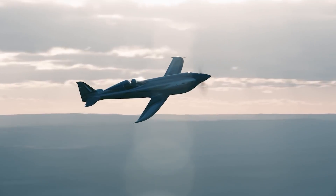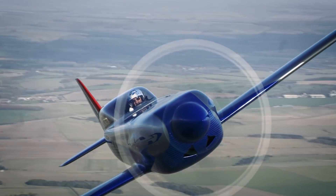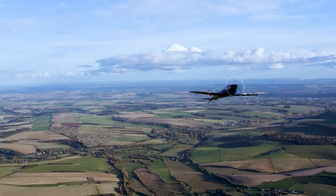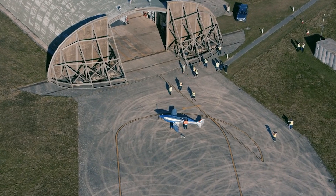But speed and sustainability aren't the only things that set the Spirit of Innovation apart. The plane is also packed with cutting-edge technology, from its advanced batteries to its aerodynamic design. Whether you're a seasoned aviator or just an aviation enthusiast, the Spirit of Innovation is sure to impress, and represents a true triumph of engineering and innovation. So buckle up and get ready to experience the future of flight.